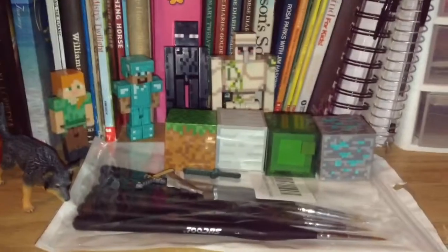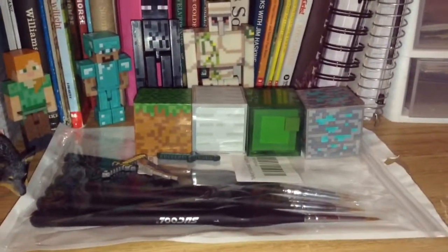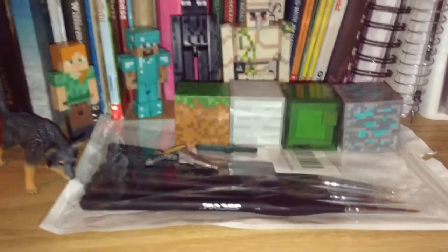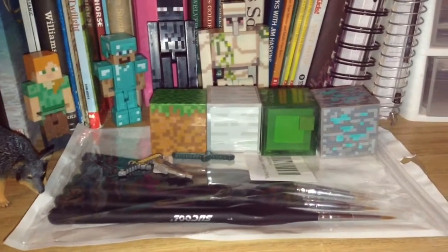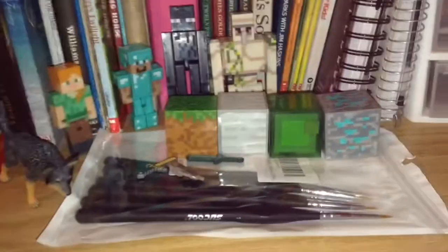I also got some clothes, I got some DVDs — I got Friends, which is my favorite TV show, and I got Walking with Dinosaurs, the original series.